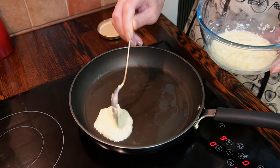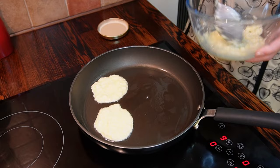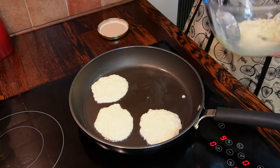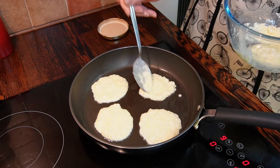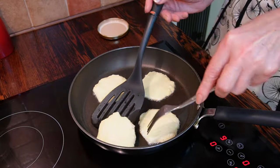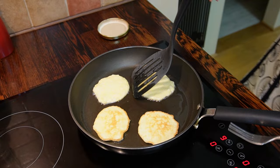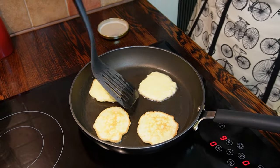Use a tablespoon to scoop the pancake batter into the pan. The pancakes are ready in just a few minutes — it will take about two minutes for each side, but bear in mind the second side will be ready much faster. Flip the pancakes over after approximately two minutes.